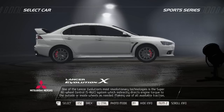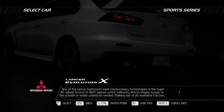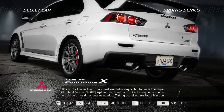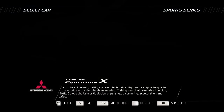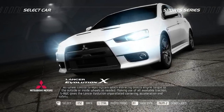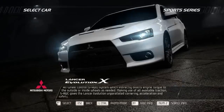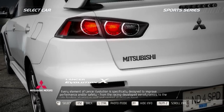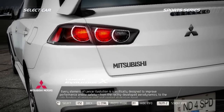One of the Lancer Evolution's most revolutionary technologies is the Super All-Wheel Control (SAWC) system, which indirectly directs engine torque to the outside or inside wheels as needed. Making use of all available traction, SAWC gives the Lancer Evolution unparalleled cornering, acceleration, and safety.